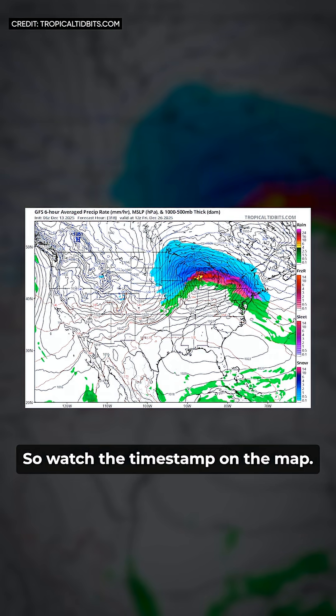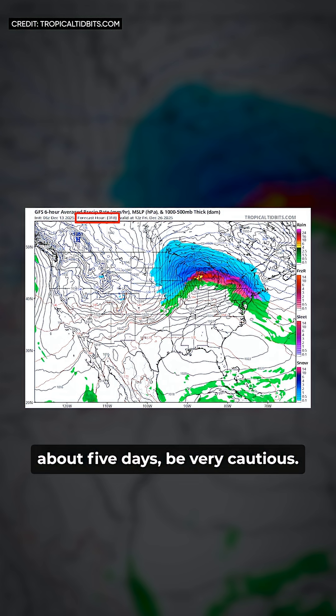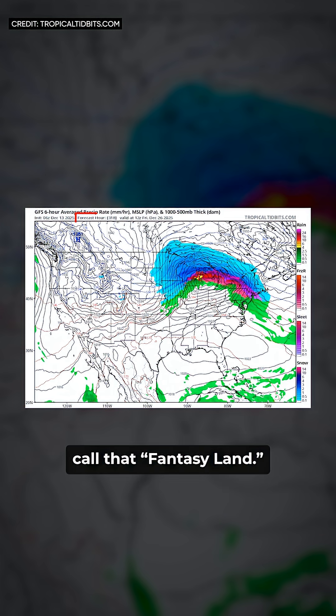So watch the timestamp on the map. Look for the forecast hour or F number — for example, F120. Beyond 120 hours, about five days, be very cautious. Beyond 168 hours, about seven days, most meteorologists call that fantasy land.